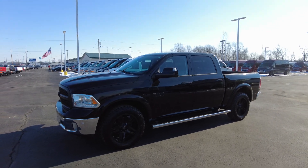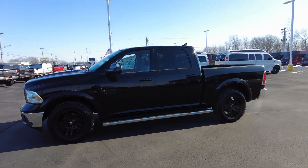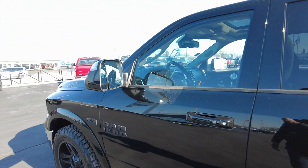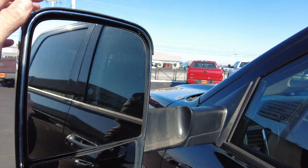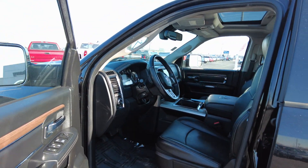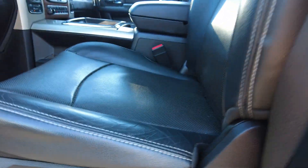Financing is available on this pickup truck if you're in need of that. A lot of our customers that watch these videos have questions about that, so I post a direct link down in the description — make sure you check that out if you have any financing questions. It's got the tow mirrors, so those will flip out. Has full power seat, two-way lumbar, and memory seat as well.